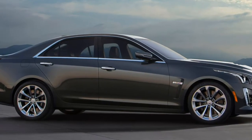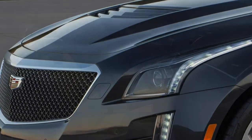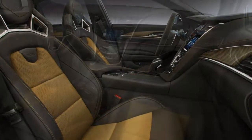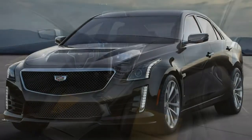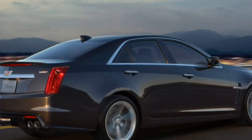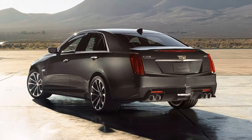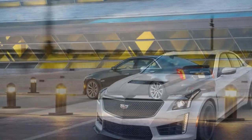A luxury package includes Cadillac's new rear camera mirror, three-zone climate control, heated rear seats with a split-folding seat back, a rear window power sunshade and manual rear-side window sunshades. A sunroof is also available but only with the luxury package. The carbon fiber package adds a hood vent, rear spoiler, front air splitter and rear air diffuser made from carbon fiber composite. The carbon black package includes all of those components along with a black chrome grille and different 19-inch wheels.